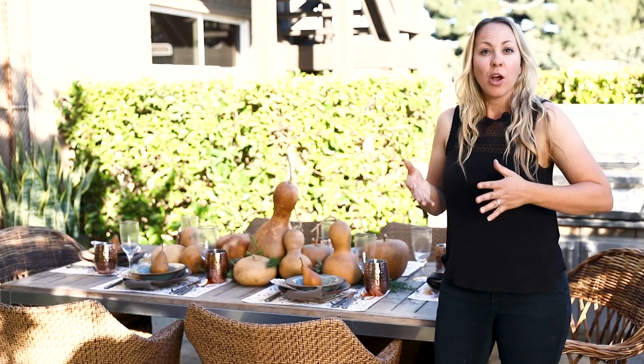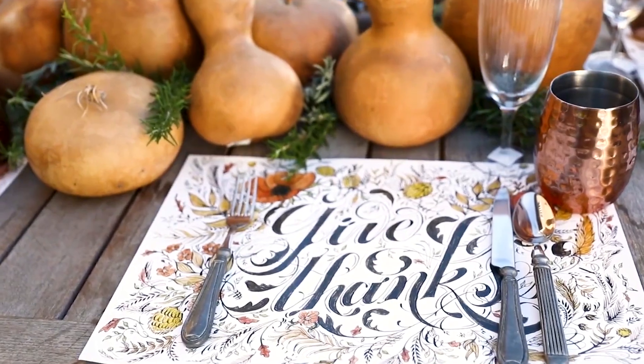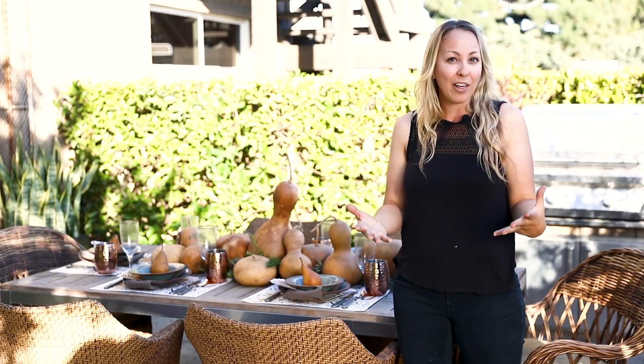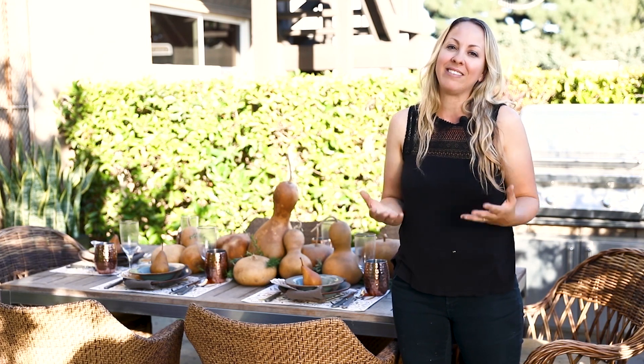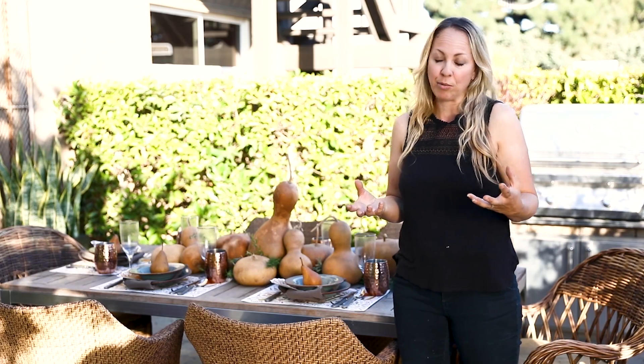For this table I'm using gourds with a warm buttery color. What I like about this table is that it's really simple and easy to do. I also use paper placemats and place cards. What I like about paper is that you can throw it away — it's easy cleanup, because what you want to do at any gathering, especially the Thanksgiving holiday, is to stay with your guests and not in the kitchen. Using paper items can actually help you decide what kind of coloration you want to use and what kind of decorating you want to set up on your table.